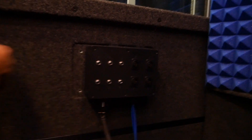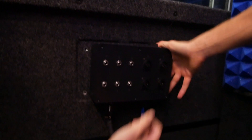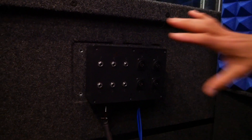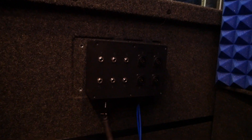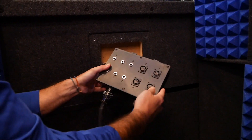The booth includes a multi-jack panel with the same components mirrored on the outside, so you can plug in XLR and quarter-inch cables through the wall without running cables under the door. The panel is Velcro-mounted, so you can reposition it anywhere — higher, lower, or on the floor. There are also USB jacks for charging. You can mic up a full drum kit and patch cables straight through to the outside.